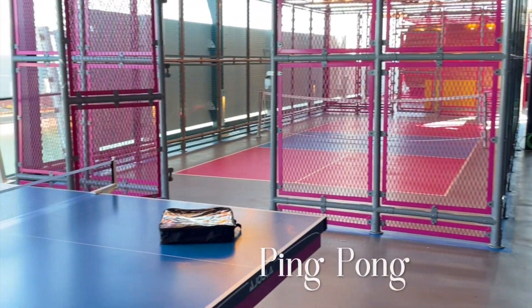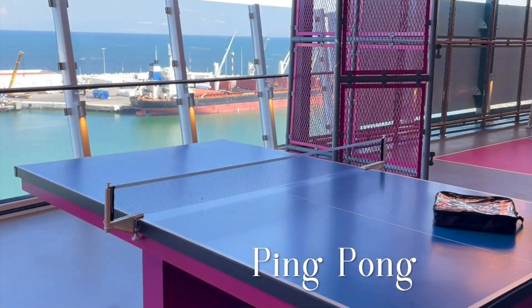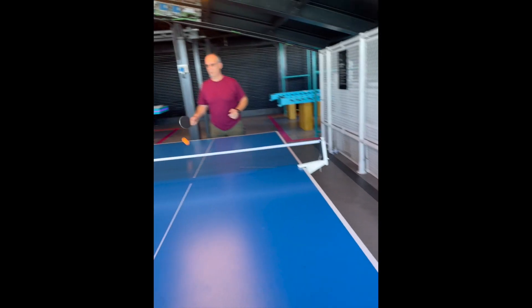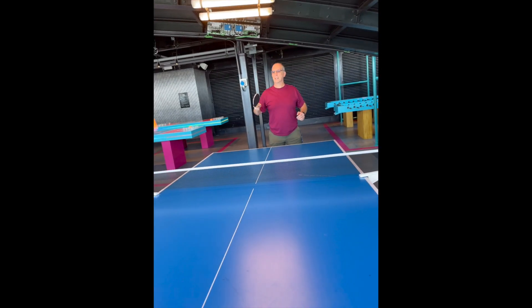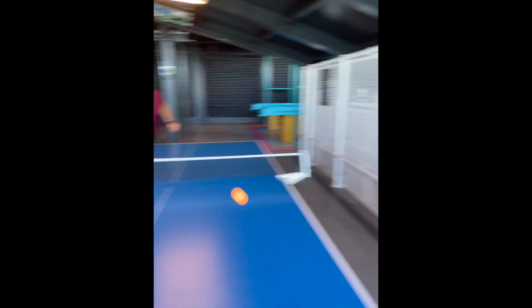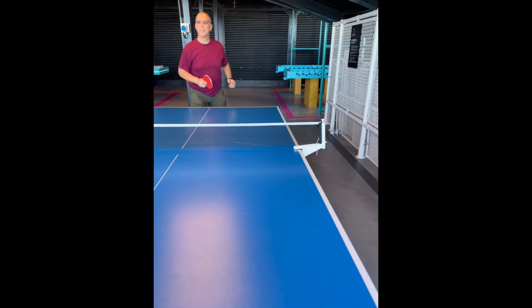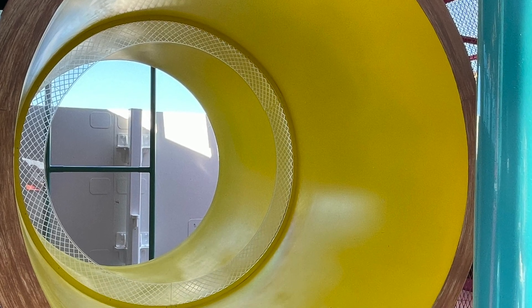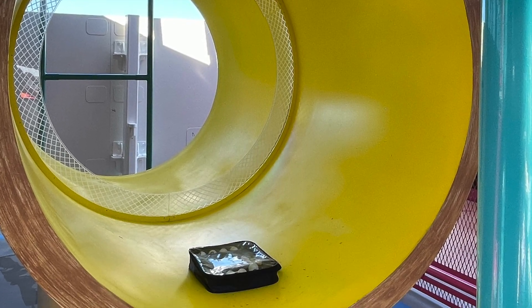In addition, they have ping pong tables that are kind of blocked from the wind, and we took a shot at playing a little ping pong. Maybe the skills weren't as good as I imagined. There's even a ping pong table that's round — at least it keeps the ball from going side to side.